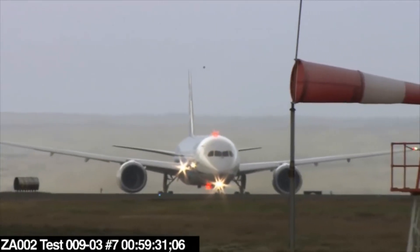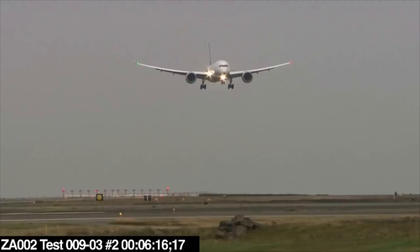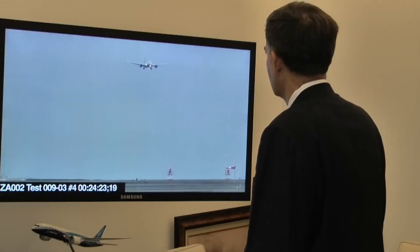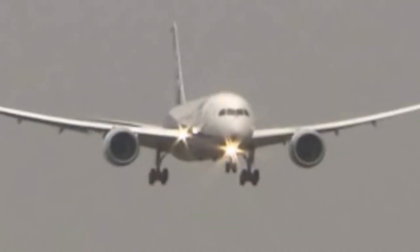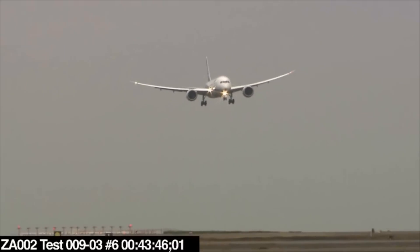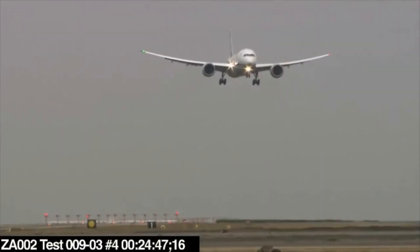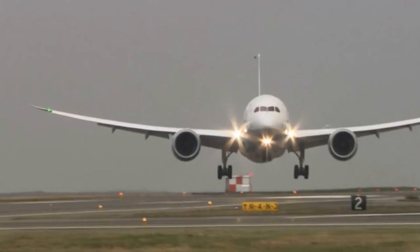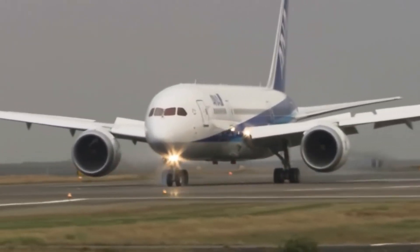Wet is one thing, windy is another. ZA-002, the second Dreamliner, fought winds of 30 knots to prove the airplane is designed to handle high crosswinds — one of the conditions that requires more piloting skill. Dan Mooney, Vice President of 787-8 Development, explains how the pilots position the plane for landing: the pilots actually crab the airplane to angle the nose into the wind, then at a certain point begin to turn the airplane back down to line up with the runway just in time for touchdown.